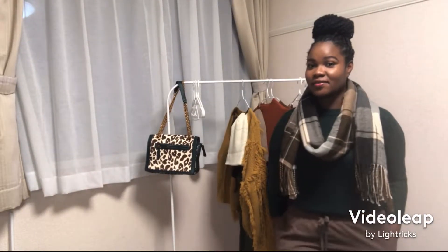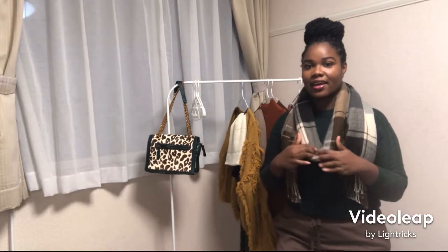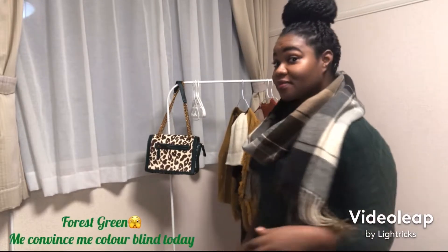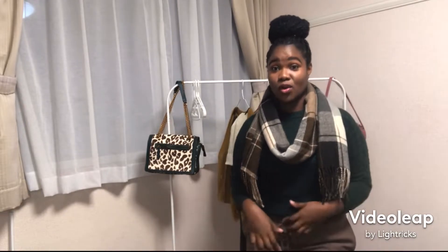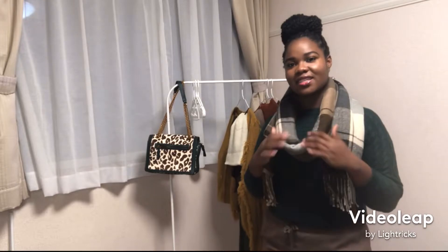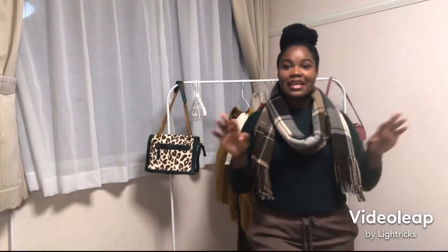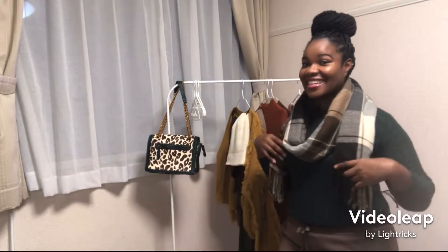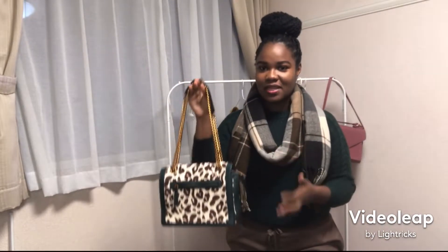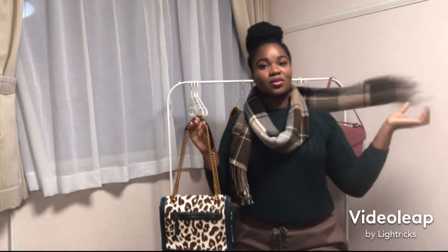Okay guys, here's the first one. We have some brown long pants paired with a scarf and a nice olive green top. I'm telling you it has gotten really cold here lately, so I think this pair is nice for a chill day. The bag is there too, but if I'm carrying this bag, I wouldn't wear the scarf because the bag is a print and this is like a plaid — you wouldn't want to mix those.